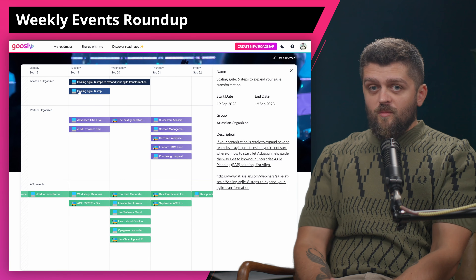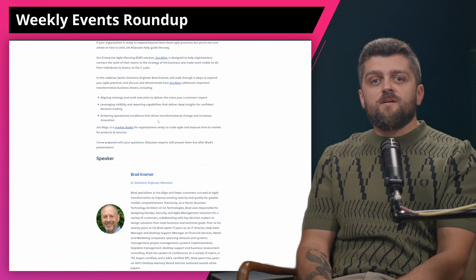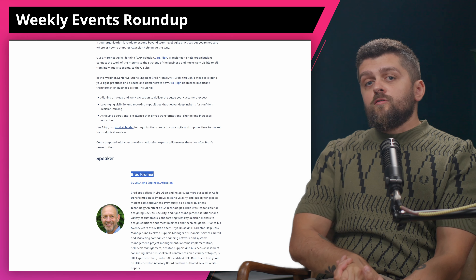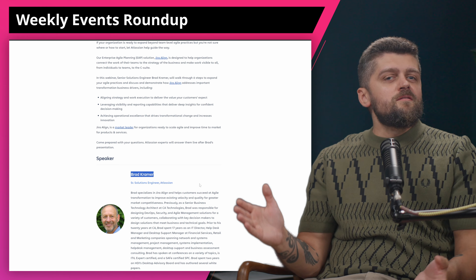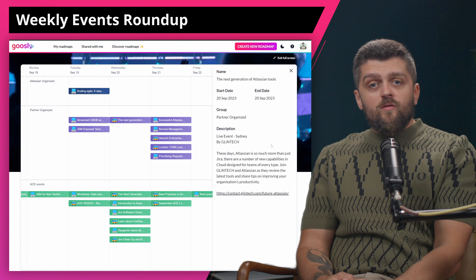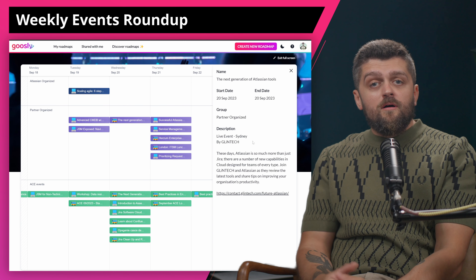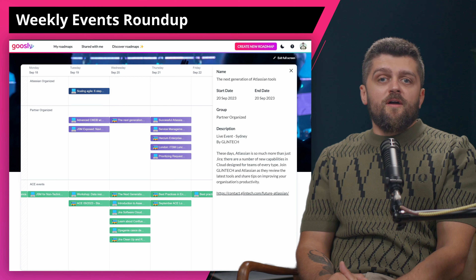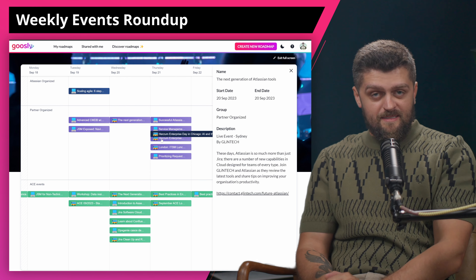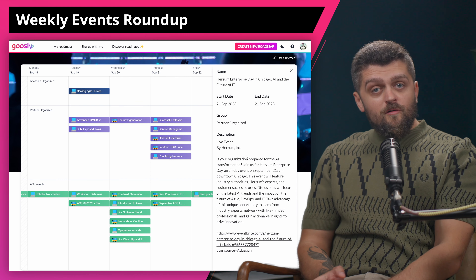As for events this week, we'll kick it off with a webinar from Atlassian — Scaling Agile by Atlassian on September 19 — which dives into expanding Agile practices beyond team levels with Jira Align. Brad Kramer, a senior solution engineer, will discuss connecting team tasks to business strategies, enhancing decision making, and fostering innovation. There is also a Q&A session post-presentation. Moving on to partner organized events, and we got a flood of events this week.